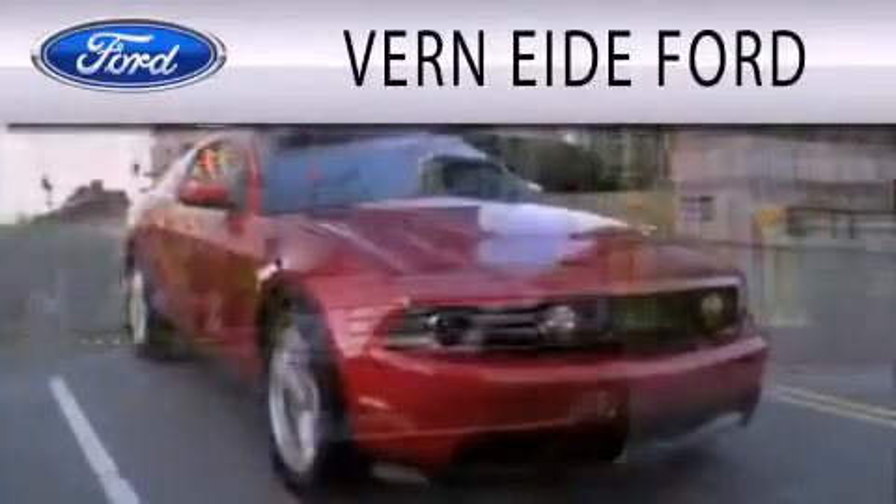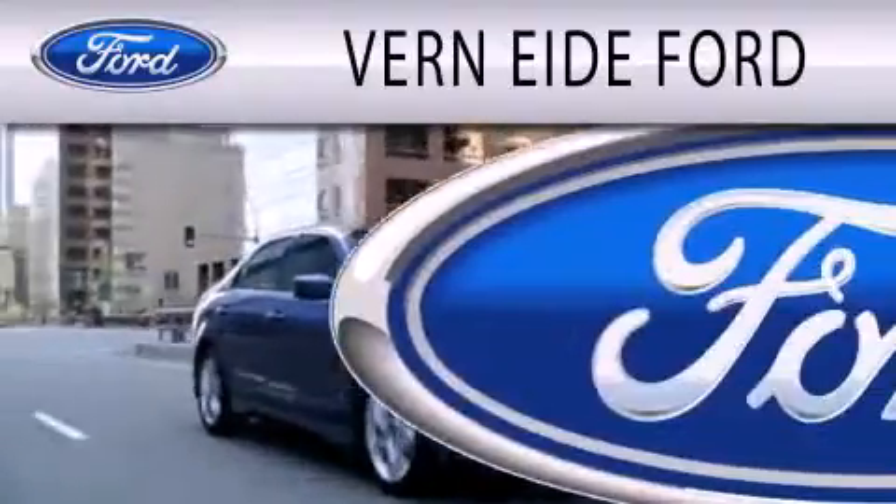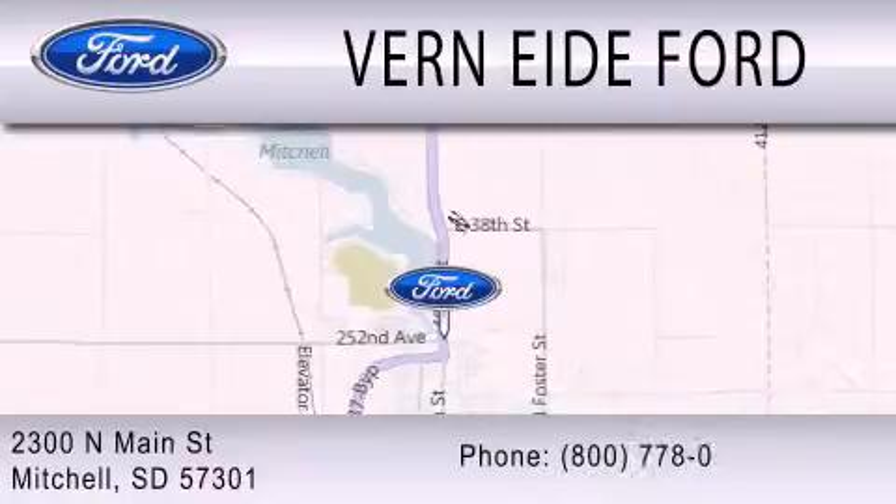Verniety Ford is dedicated to doing everything possible to ensure that the experience you have selecting your next vehicle is as pleasant as possible. We are located at 2300 North Main Street in Mitchell. Thank you.